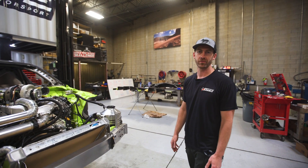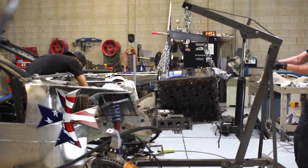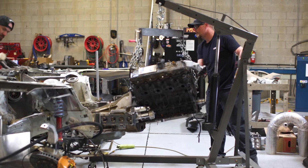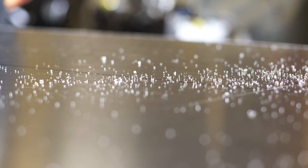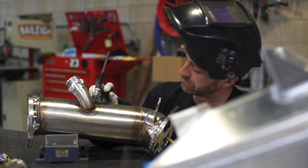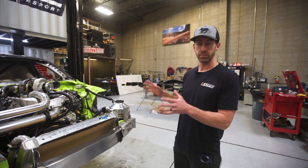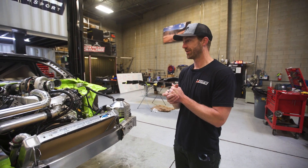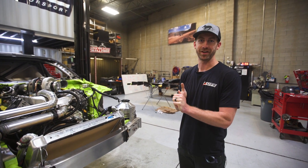We are literally days away from trying to test this thing up on the mountain, so it's a really big push time. We are trying to get all the plumbing, all the electrical, all the systems in place and operating. That way we can hopefully get on a dyno before we go up the mountain. Knowing Pike's Peak and the crazy push that it is, it's always a big question mark where we'll be by the time we actually head up the mountain.